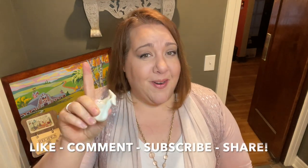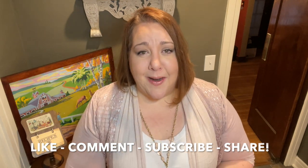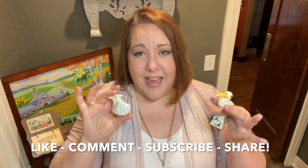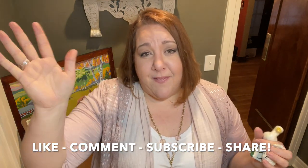Alright everybody, that concludes tonight's thrifting adventure. I'm so glad you came along. I really appreciate you watching. Don't forget to click the like button and leave me a comment. Did you enter to win the bird and the baby salt and pepper shakers? If you don't know what I'm talking about, go to the link — I'll share above to Tuesday's video — and make sure you get entered to win. Share my videos so we can build our community, and subscribe if you haven't already. Thanks everybody, take care, bye!